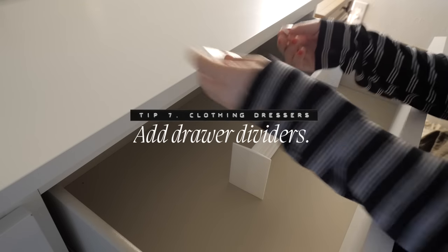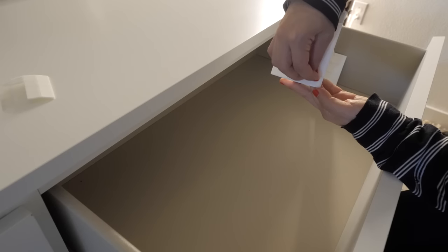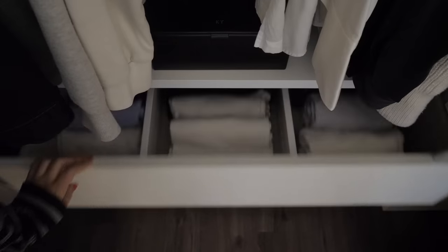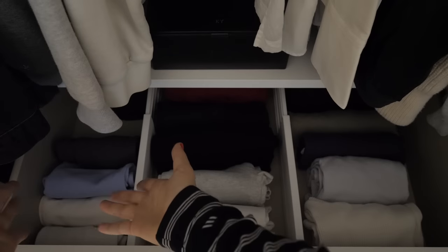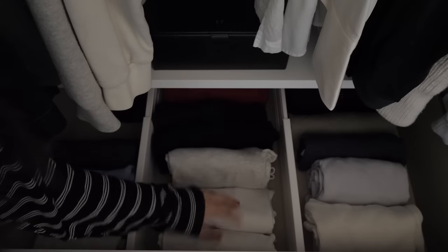Add drawer dividers within each drawer. I bought these spring dividers from Target and they make it so easy to divide each drawer by category. For example, in the drawer where I keep all of my tops, I've divided it into tank tops, short sleeve tops, and long sleeve tops. An important tip: do not stack anything — make sure items are filed vertically instead of horizontally on top of each other, because when you want something at the bottom of the pile you end up messing up the whole stack.